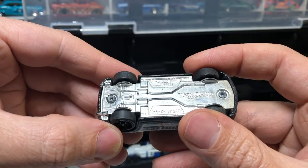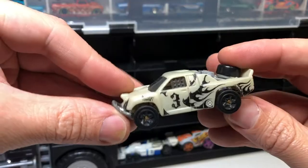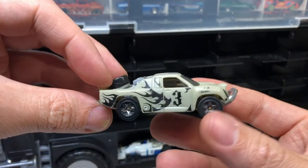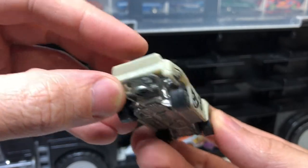Dodge Charger SRT8. It's got a bit of a tuned look to it, a bit short. Pretty cool — off-track. Interesting, just raw plastic finish on it with some tampos.